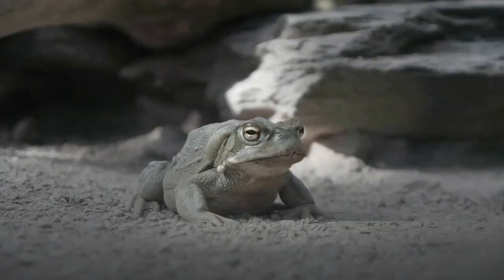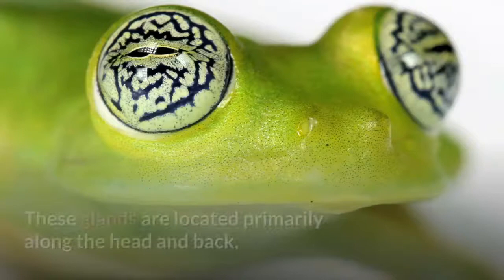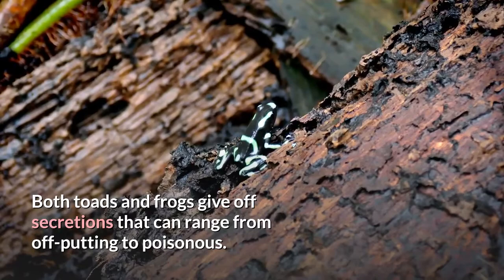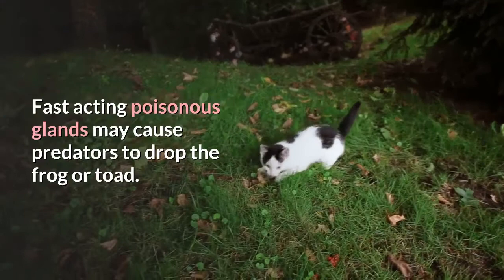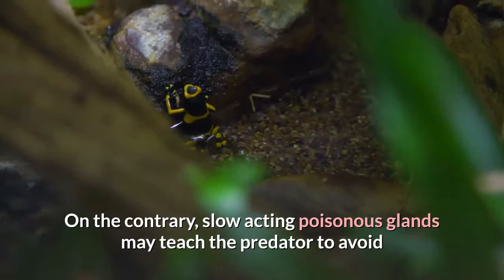Similarity number two: glandular skin. Toads and frogs both have glands that give off secretions, located primarily along the head and back, though the kind of secretions can vary. Both toads and frogs give off secretions that range from off-putting to poisonous, which helps repel predators. Fast-acting poisonous glands may cause predators to drop the frog or toad immediately, while slow-acting poisonous glands may teach the predator to avoid that species in the future.